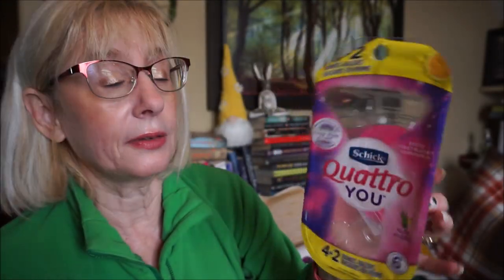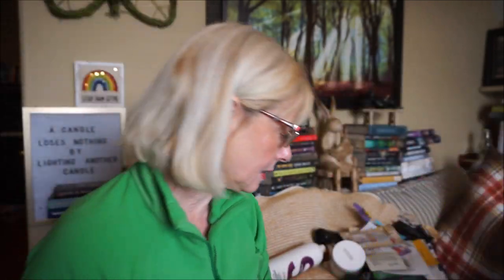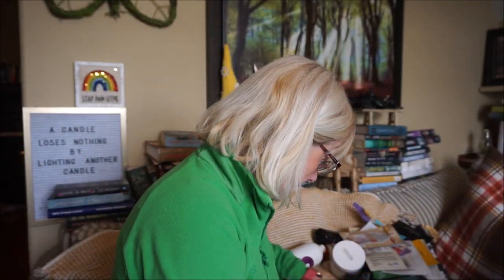Schick Quattro razors are the only ones I use — I've tried pretty much every brand and always come back to these. They last a long time and don't nick my skin.